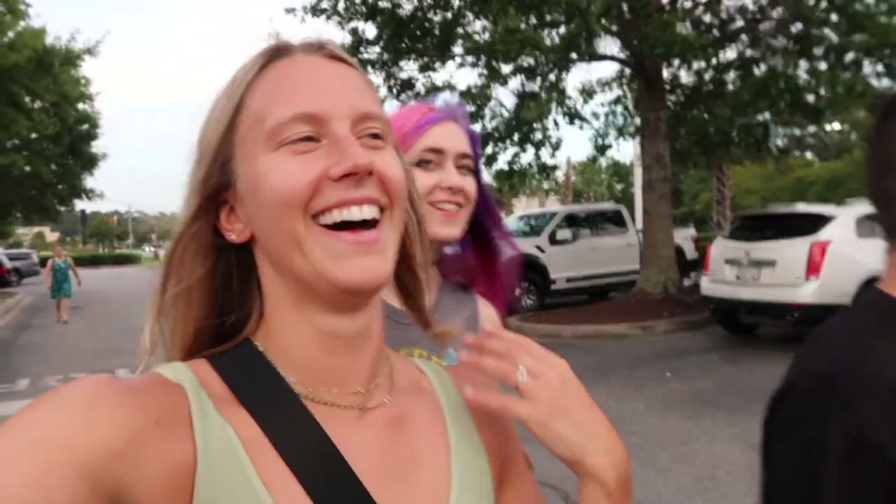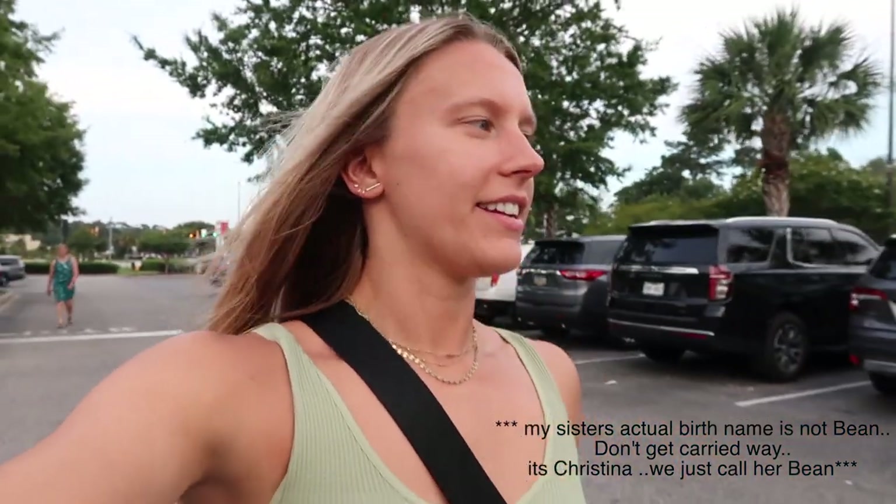Hopefully I find something good or some good stuff. That was my sister Bean and Andrew — I'm going to bring you along this Lululemon outlet shopping experience. Wish me luck!